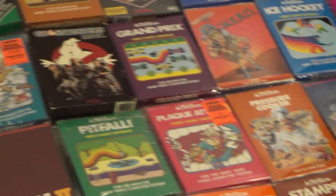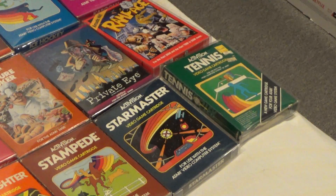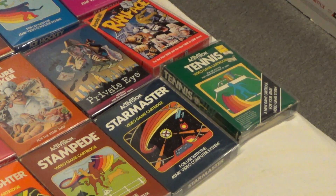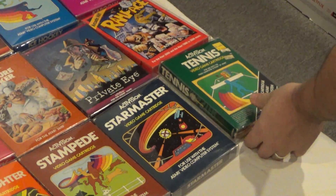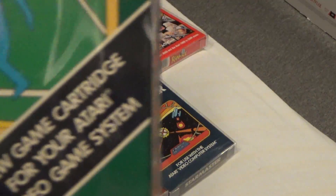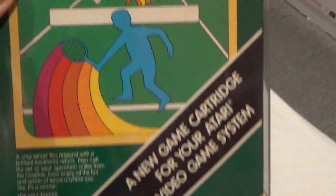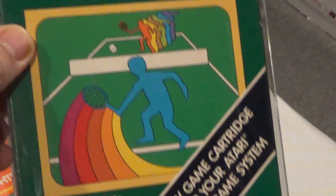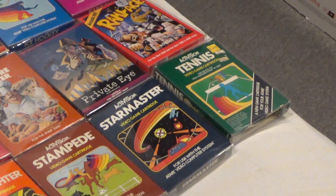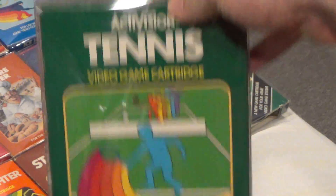There you have it. Real quick, on Tennis — I want to show one variation of the differences that you can find. Tennis with the black label is the original release. And then this is one that doesn't have it — just another box in my collection.